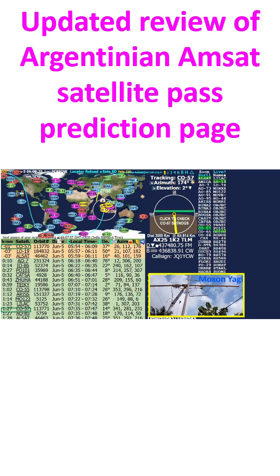The site was originally maintained by LU7ABF and had become defunct when the domain name expired after he became a silent key.